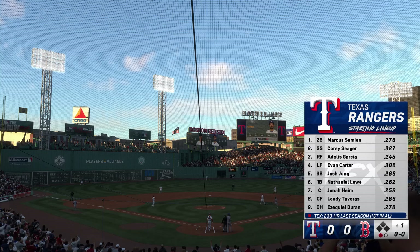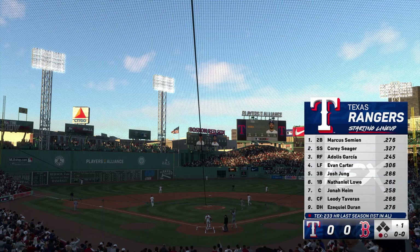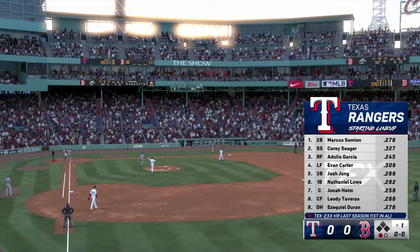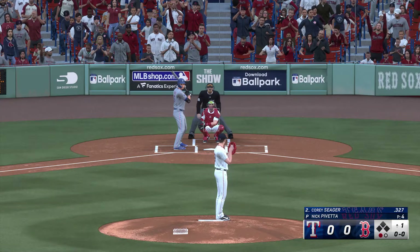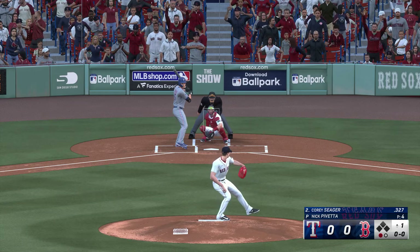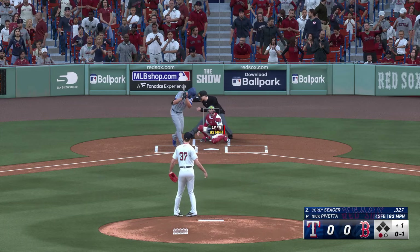If they can get him that run support early, it's likely the other team folds, because they know how dominant he can be once he gets settled in. So put pressure on that other team right away, jump out to a lead early with a few runs — it's going to feel like 30.